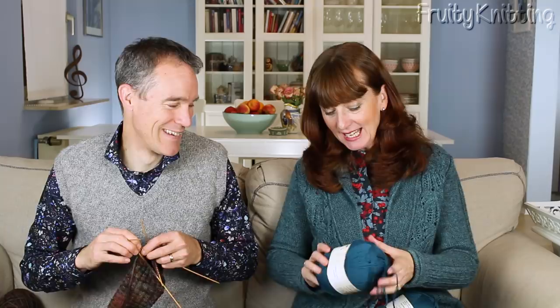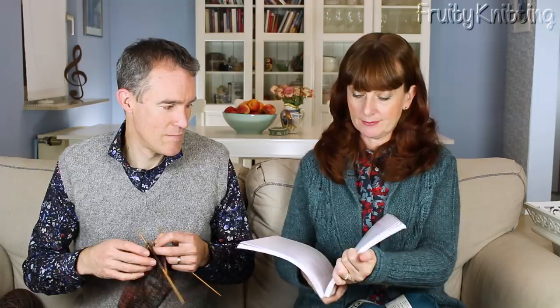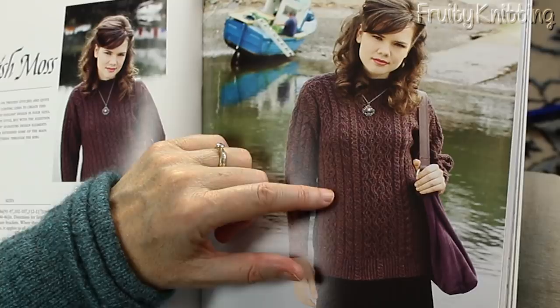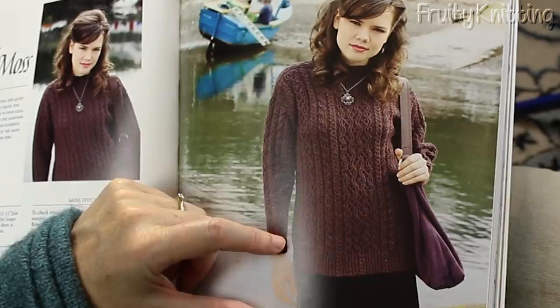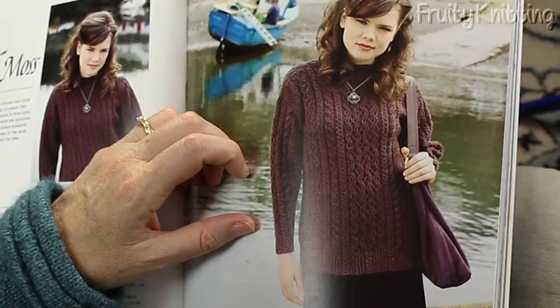Not having had much luck finding a pattern, Andrea has come back to Alice Starmore's Aran Knitting book and is looking seriously at a pattern called Irish Moss. The main front panel has delicate curving lines that look like ripples on water — all twisted stitch cables that don't pass under each other but gently curve back and forth like a snake. There are also main thick bands of cables going down into the ribbing and on the cuffs, which is a great design feature. The garment is shown on a woman but because it's knitted in pieces, bottom up, it'll be easy to adjust to fit Andrew's silhouette.